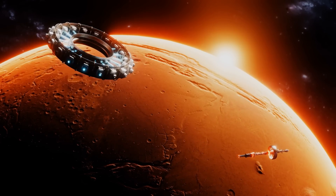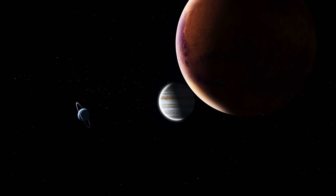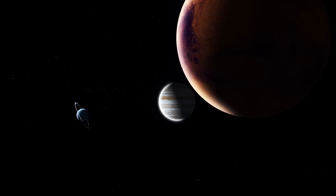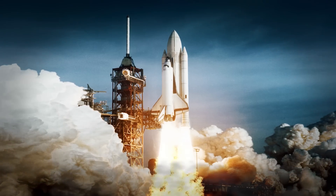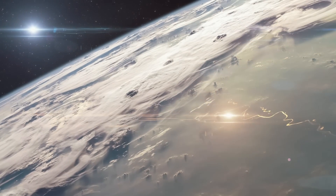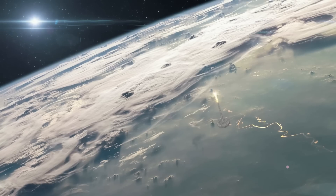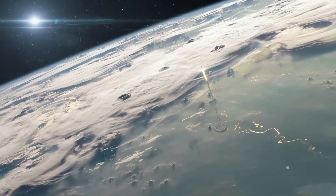Those unfamiliar with orbital calculations might think that the best way to reach a planet from Earth is to simply wait until it's as close as possible and then point the rocket in its direction and take off. But no, this method would not work for several reasons. The most obvious is that the planets, including Earth, are not motionless in space.